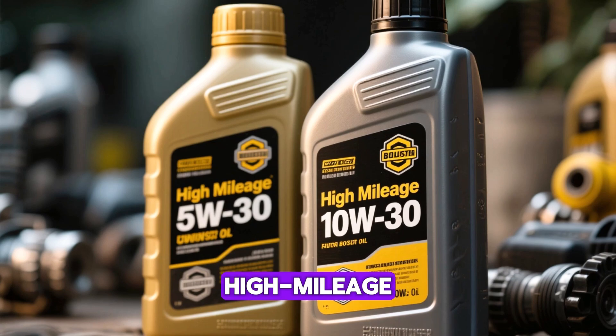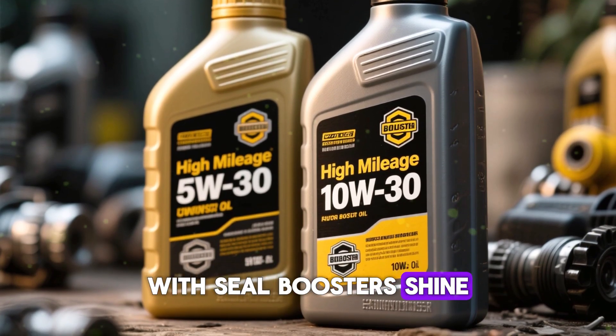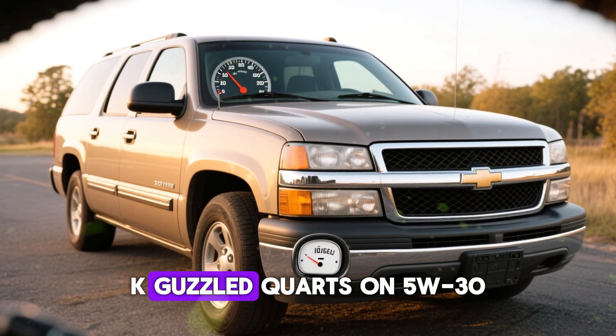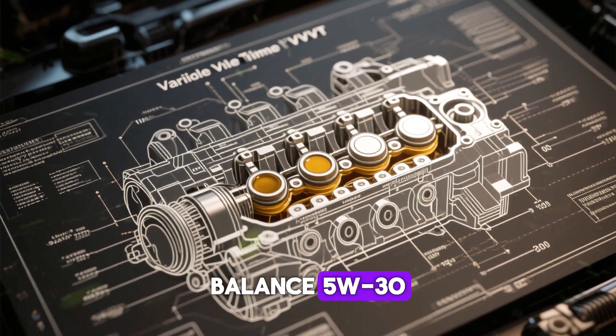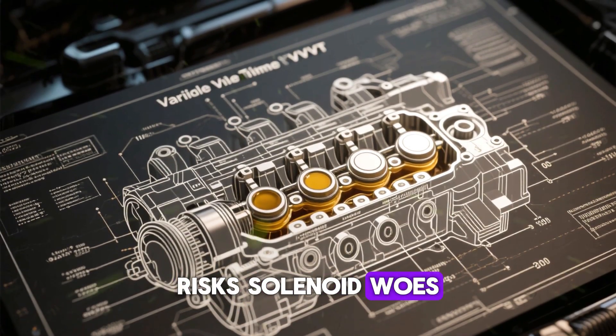For aged beasts over 150k miles, high-mileage 5w30 or 10w30 with seal boosters shine. Example: a 2007 Suburban 5.3L at 210k miles guzzled quarts on 5w30 — high-mileage 10w30 halved consumption. But VVT systems demand balance; 5w30 steps up without overkill. Going to 20w50 risks solenoid issues.